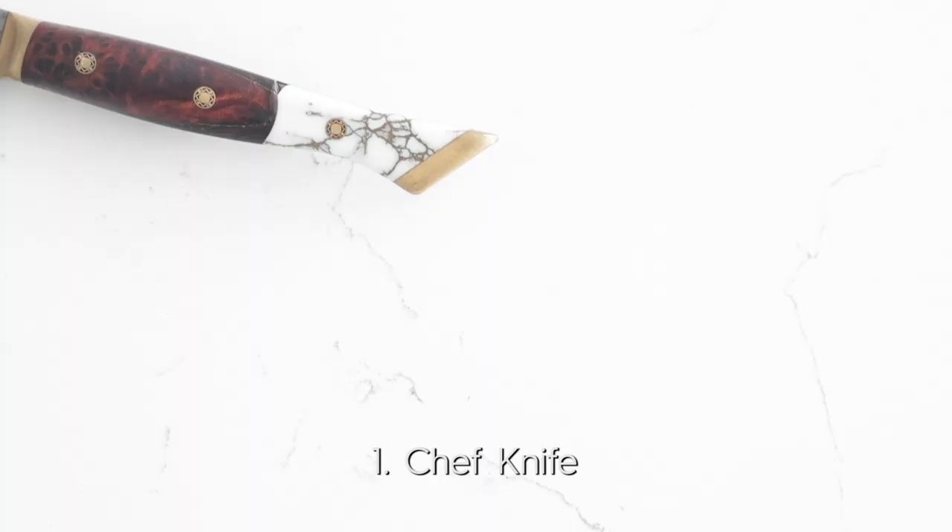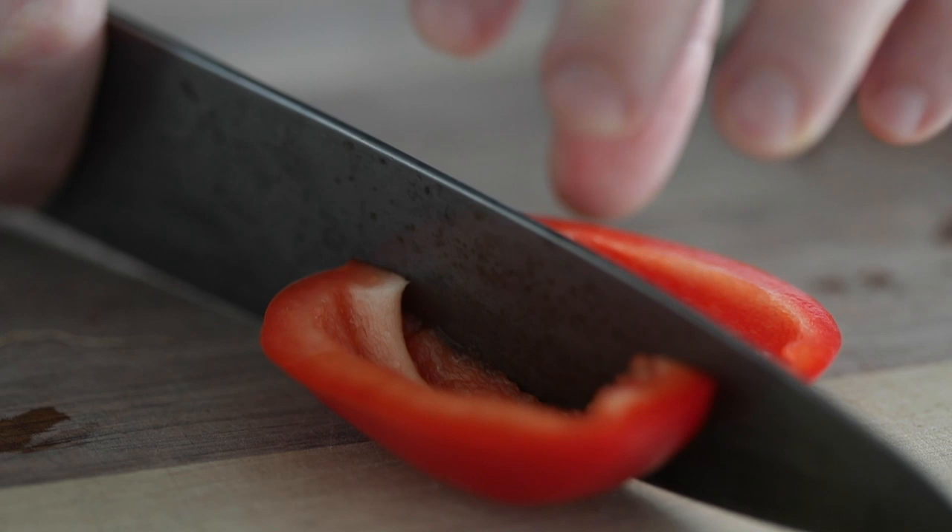The first one is, of course, the chef knife. Whether it's 8 inches, 10 inches, or even a 12-inch chef knife, this is your workhorse. Use it for chopping, cutting, slicing — I've even peeled with it before. Get yourself a great chef knife. It should cost you at least $100, and it will go all the way up to $500 or $600.